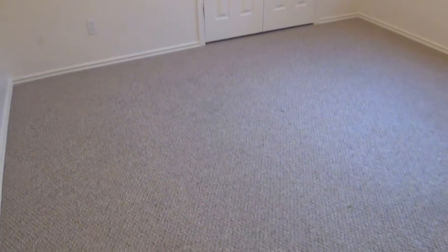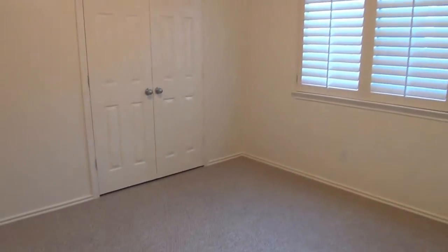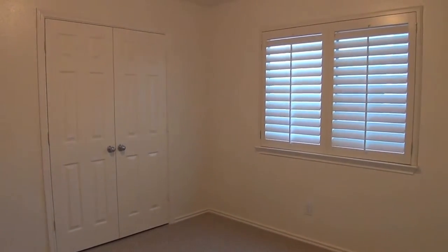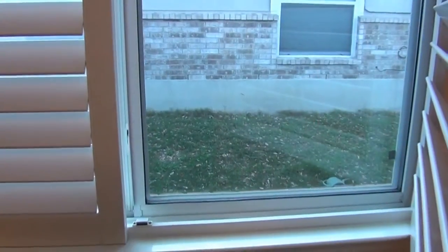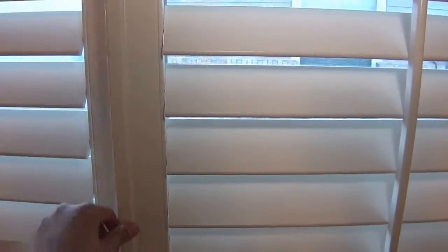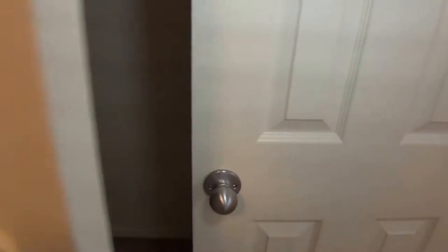This would be bedroom number three — a good-sized bedroom, roughly 12 by 11. You've got the closet there, and these shutters actually open. They're magnetic so you can open them up.